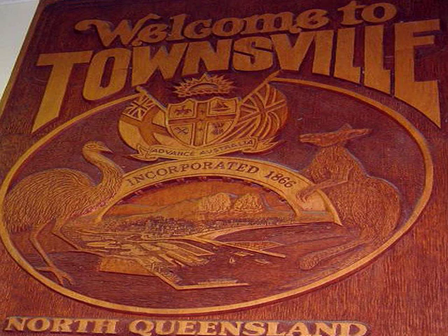Welcome on this quick visit to Townsville, North Queensland. Your narrator is Don.